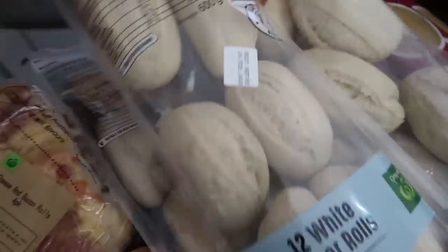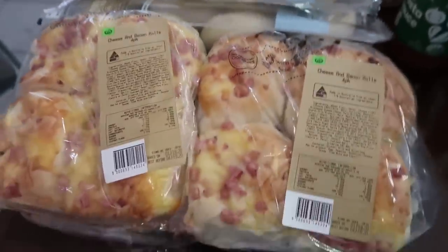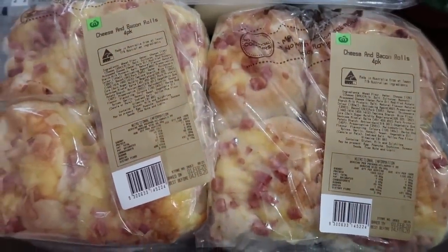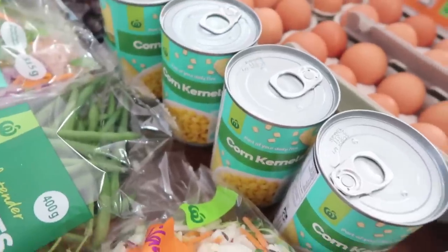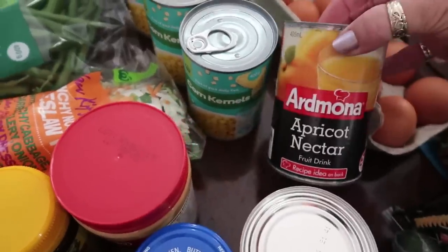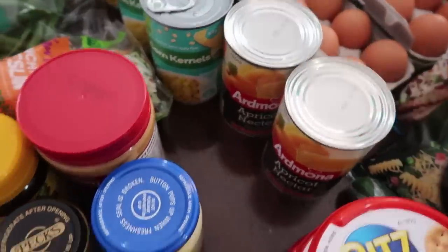We've got some little dinner rolls here — these can be frozen and pulled out and cooked as well, so they're great to keep in the freezer. We freeze them and use them in school lunches too. We've got some cans of corn, and we were also thinking about doing some apricot chicken this week, so we've got two tins of apricot nectar to go with that.